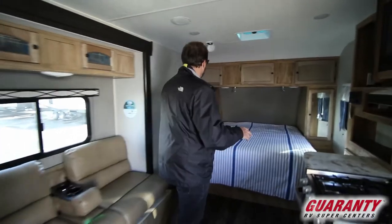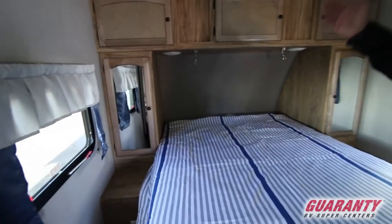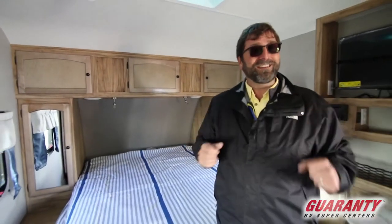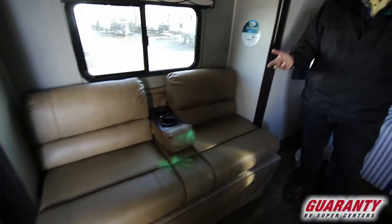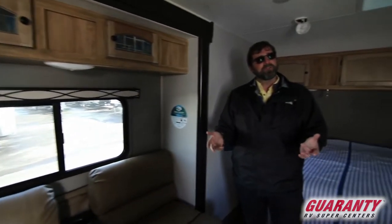First thing I'll point out is we have a full-size queen walk-around bed right here, so you don't have to crawl over each other to get in and out — no elbow fights. We also have a small slide out over here. The one choice we do need to make is whether we're going to have a couch or a dining area, because you're just not going to fit both into a trailer this small unless you get rid of the bedroom. So something's got to give.